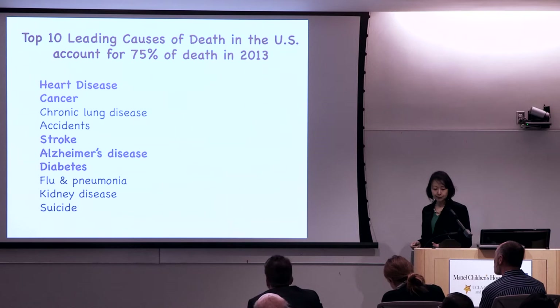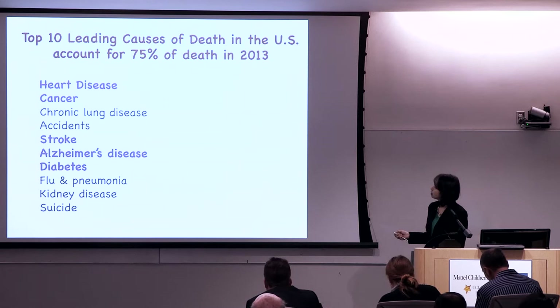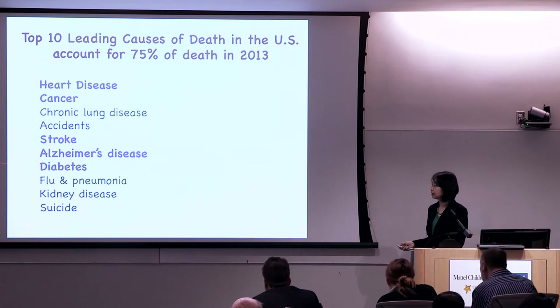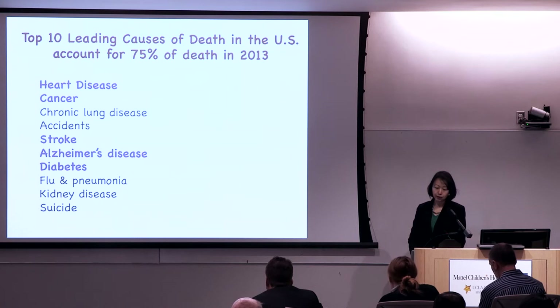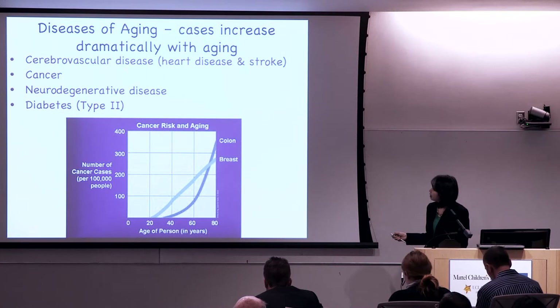Now, why does our maximum lifespan end? Listed here are the 10 leading causes of death in the United States in 2013, including heart disease, cancer, lung disease, accidents, suicide, stroke, Alzheimer's disease, and diabetes. We call many of these 'diseases of aging,' including cardiovascular disease, cancer, and neurodegenerative disease — which will be my focus — and diabetes. These diseases rise dramatically with aging.